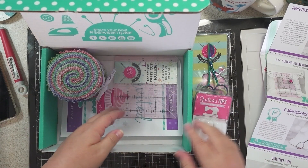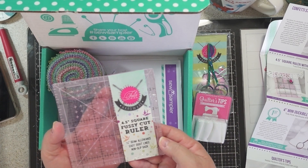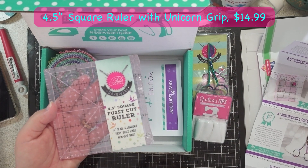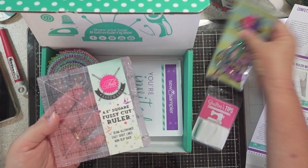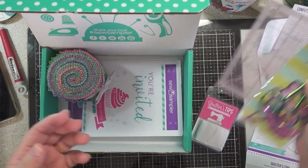We also have a 4.5-inch square fussy cut ruler from Tula Pink, retailed at $14.99. Sew Sampler members are receiving this item first, as well as Tula Pink's duckbill scissors — we're receiving them first.